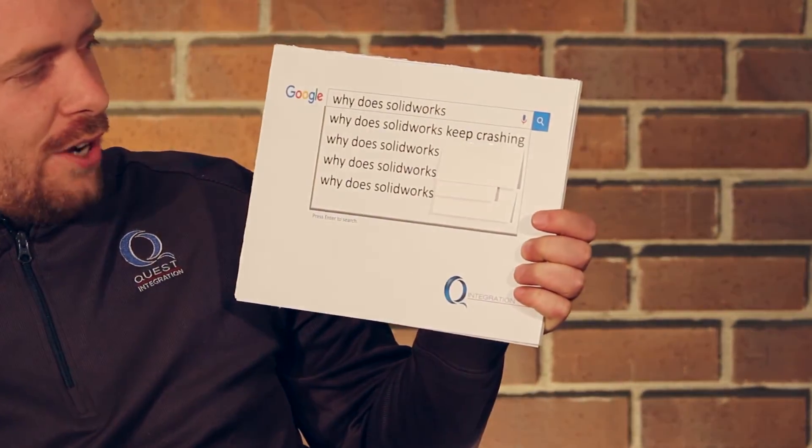Why does SolidWorks keep crashing? Well, there are a lot of possibilities on this one. Are you asking your reseller this question? You pay for support for a reason — we're here to help you.